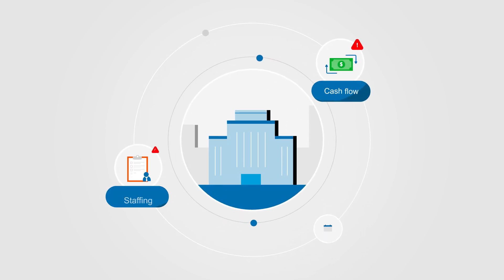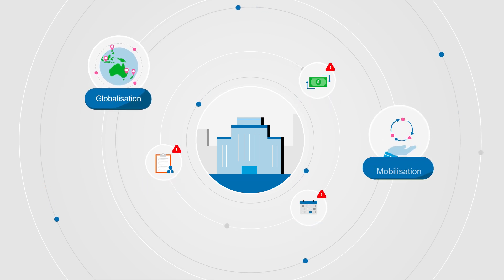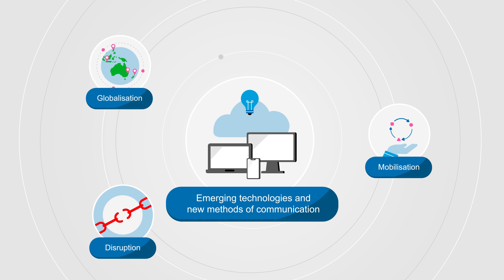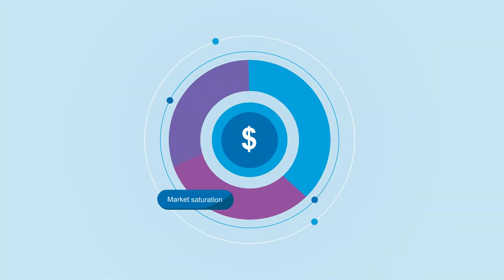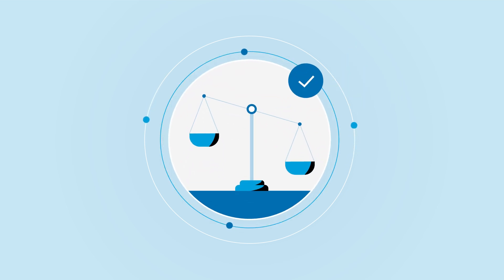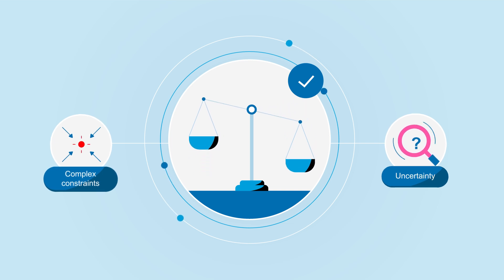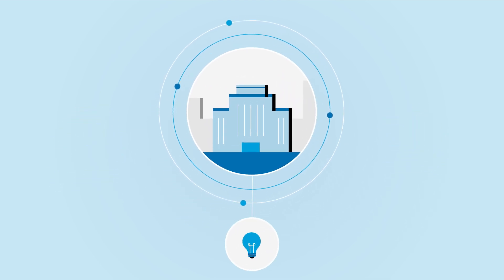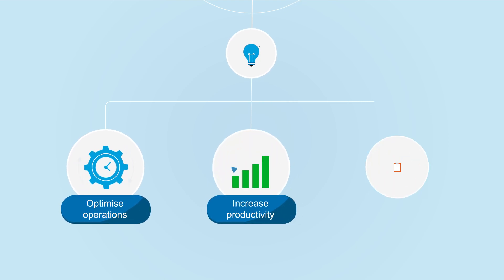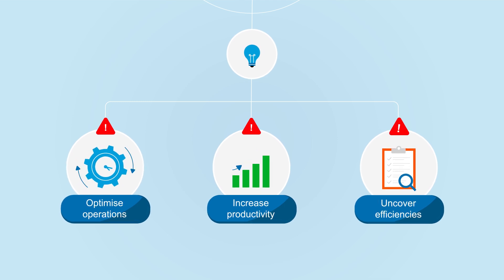Organisations are facing both new and evolving operational challenges in an environment driven by globalisation, mobilisation and disruption from emerging technologies and new methods of communication. Markets are becoming more saturated and margins are getting tighter. Making good decisions under complex constraints and uncertainty is more important than ever. But although organisations are looking for new solutions that can optimise operations, increase productivity and uncover efficiencies, developing these solutions can be cost prohibitive and time consuming.